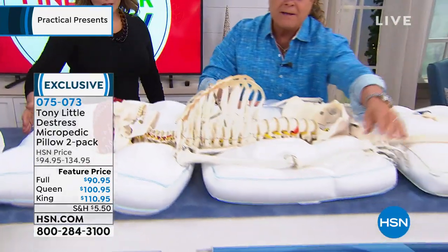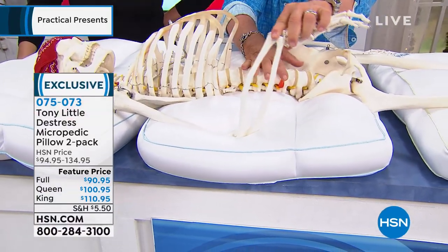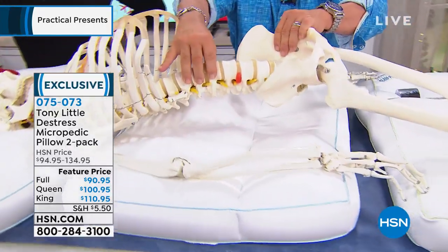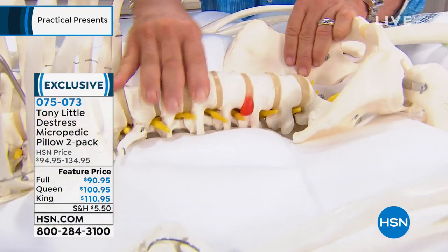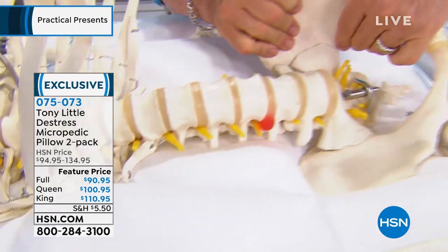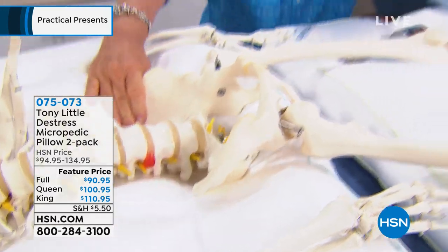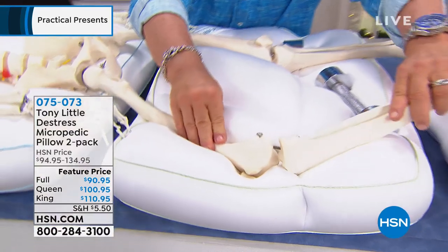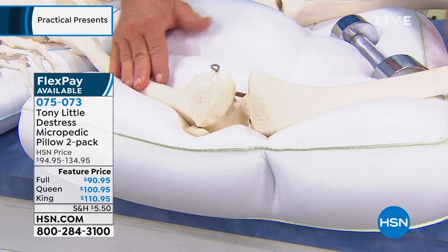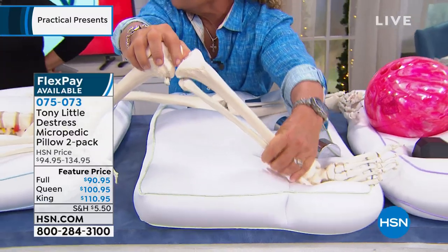Even a $5,000 bed doesn't customize to your elbow when that's what's keeping you from sleeping. Take a look at this — see all the vertebrae? Watch: it completely hugs and customizes to your spine. And then when you move, you don't have to fluff it — it just shapeshifts. It never gets hot. Same thing with the knees — it was a lifesaver for me. I'm not saying it cures anything; I'm saying it allows you to sleep and find your comfort.